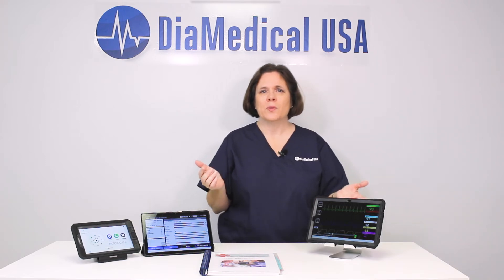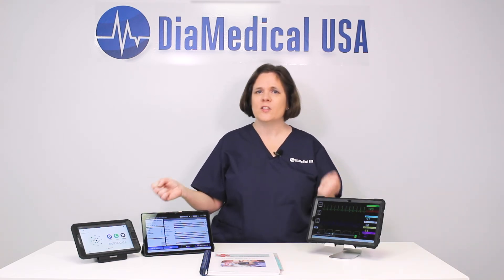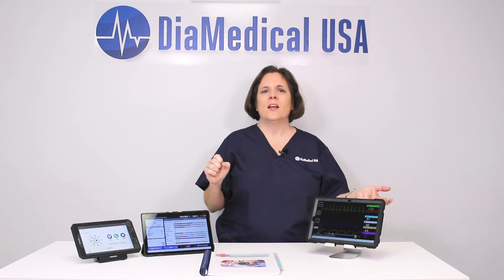DiMedical's mission is simple: to improve the quality of health care by providing innovative tools like SimVS to educate the next generation of medical professionals. This was Tuesday Teachings, helping to bring our products into your practice. Thanks for watching.